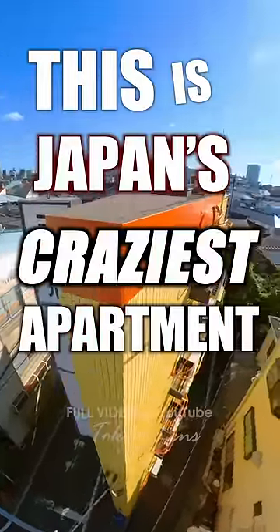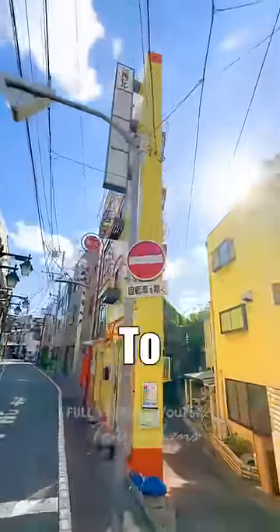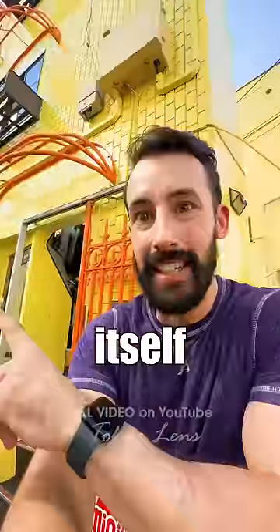This is Japan's craziest apartment, hands down. This is it. The whole thing is basically just a giant triangle. To give you a bit of reference, the building itself is filled with challenges, starting with this staircase.